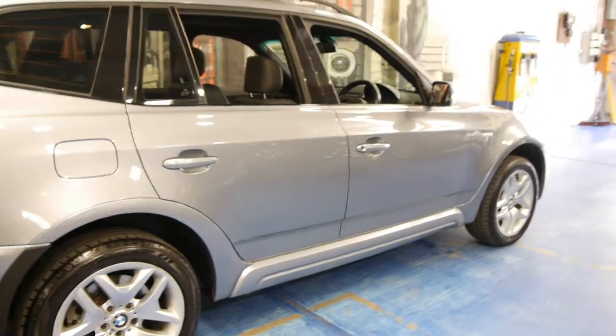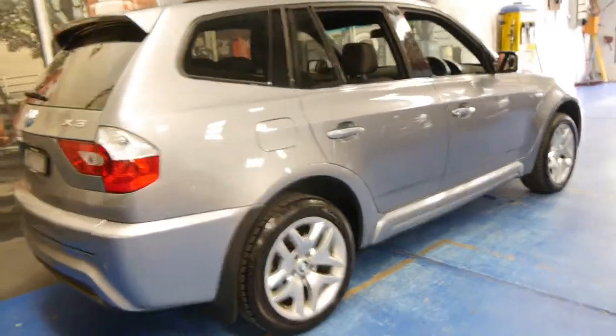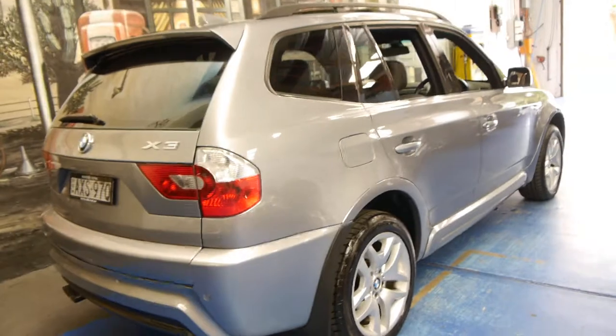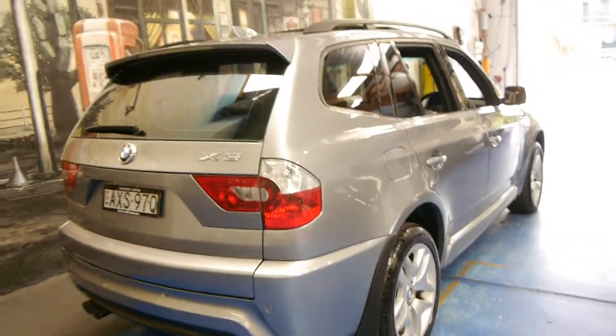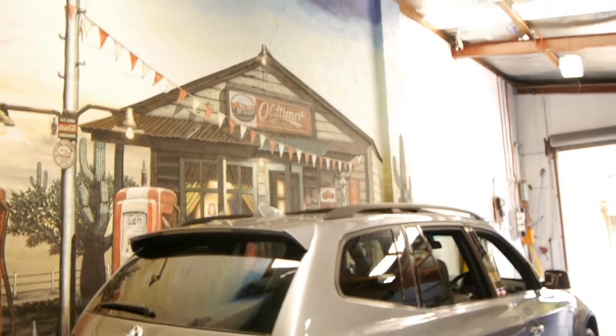So if you have been looking for an X3, especially an M Sport, we think this is a great little car. They're very reliable, especially when they've got a good service history like this one does. We're the Old Timer Centre, located in Marrickville in Sydney. Please, if you'd like to come and have a look, we'd love to take you for a test drive. The car does drive very, very well indeed. Thank you so much for watching.